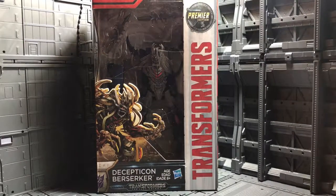Welcome YouTubers and Collectors, this is Anubis009, and today I present you from Transformers: The Last Knight Premier Edition, the Voyager Class Decepticon Berserker.